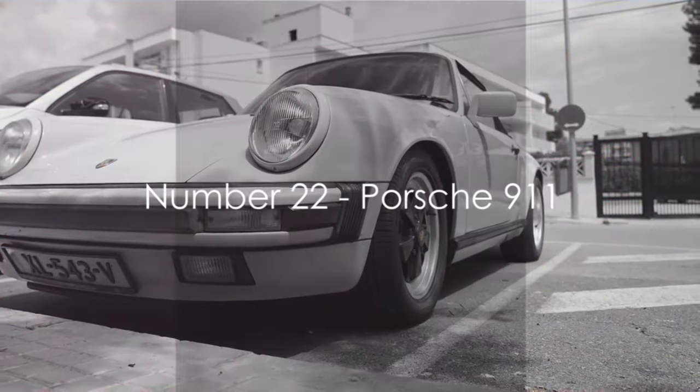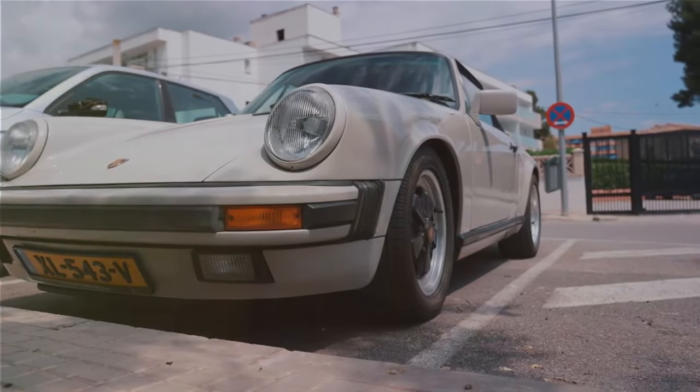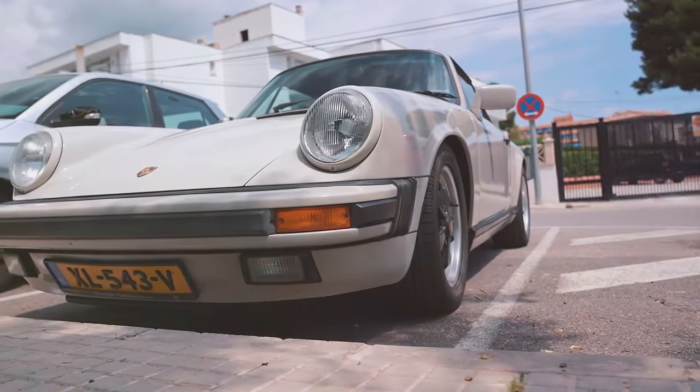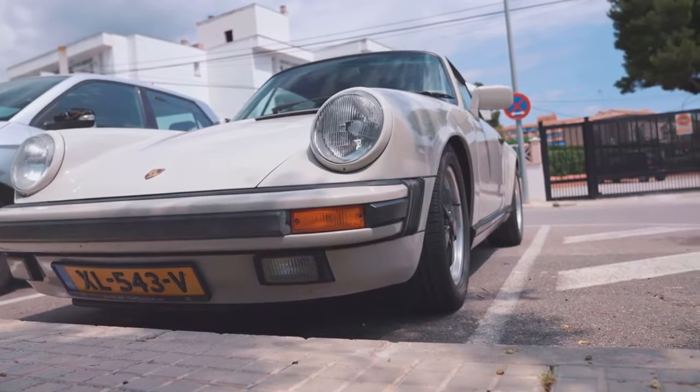Next up at number 22 is the Porsche 911. A timeless classic, the 911 continues to impress with its iconic silhouette and precision engineering.